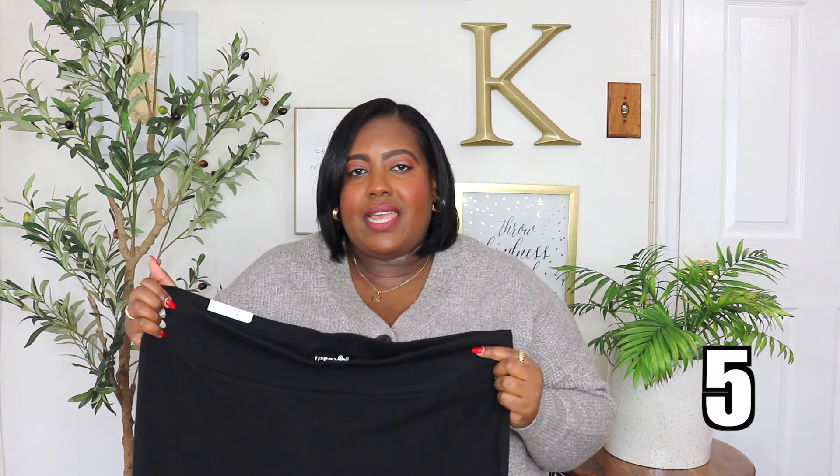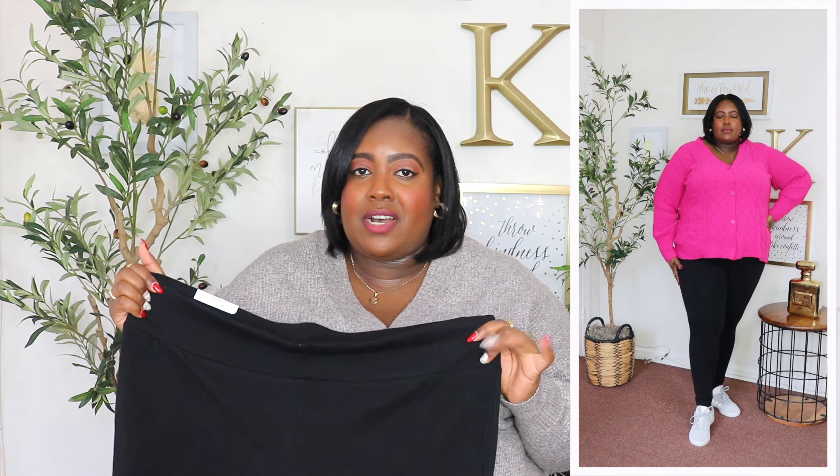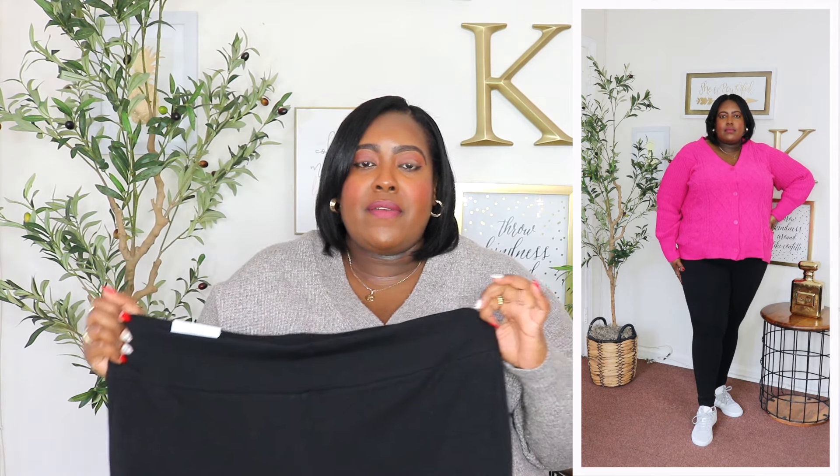I am wearing a 2X in these Terra and Sky leggings and the price is $11.98. They're available in several different colors and prints, but I'm wearing them here in black. I usually get all my leggings from Torrid because the quality is so good, and I want to say these compare to the Torrid leggings. The waistband is broad and super stretchy — these are high-waisted leggings and they just hold the tummy in so nicely. I'm super impressed. They're definitely not see-through, the material is super soft to the touch, it's a thicker legging material, super long, and of course a skinny leg. You could dress them up with heels, wear them with sneakers or boots — style them so many different ways.